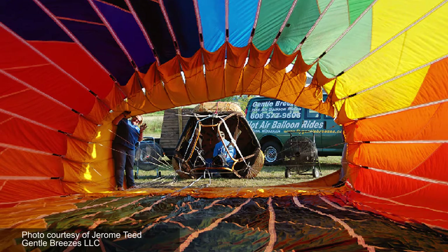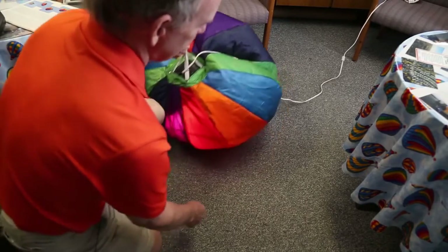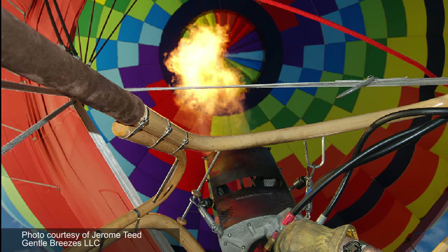We have two fans, big fans, that blow air into the balloon. You're filling it with whatever the air temperature is outside. Once it's mostly inflated, we light a burner and we start heating the air.